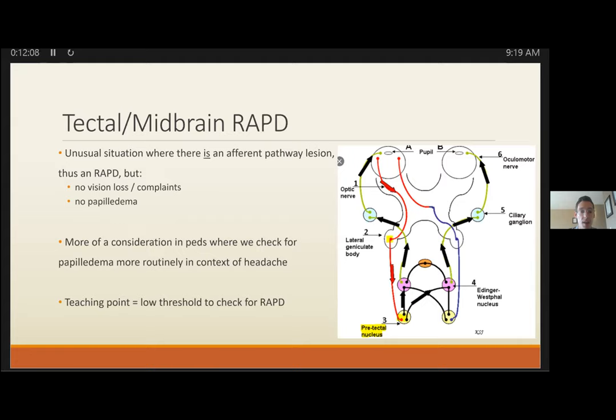Where a tectile RAPD is important: patients presenting with headache or undifferentiated vomiting may not trigger a dedicated eye exam. Always check for a RAPD. This is particularly important in the pediatric population where we're often focusing on papilledema, which does not have to be present even with significantly elevated intracranial pressure. Don't be reassured by its absence — always check for the RAPD.